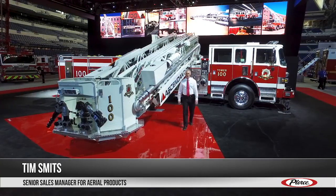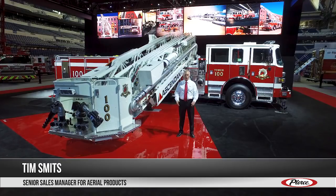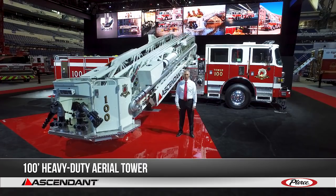Hi, my name is Tim Smits, Senior Sales Manager for Aerial Products. Today I have the great pleasure to introduce you to the newest member of our Ascendant class of aerials, the Ascendant 100-foot heavy-duty aerial tower.